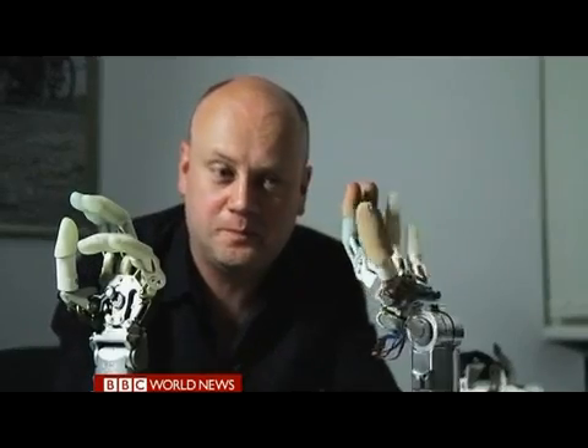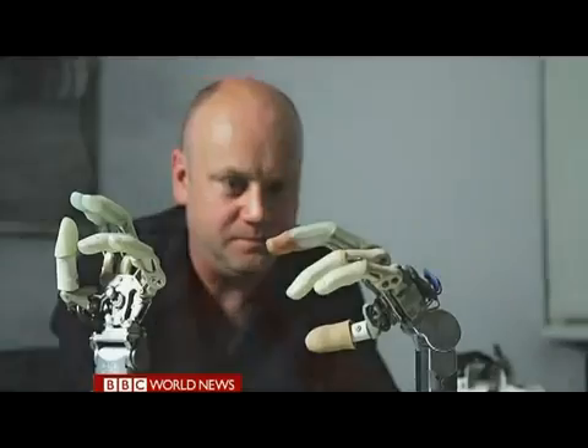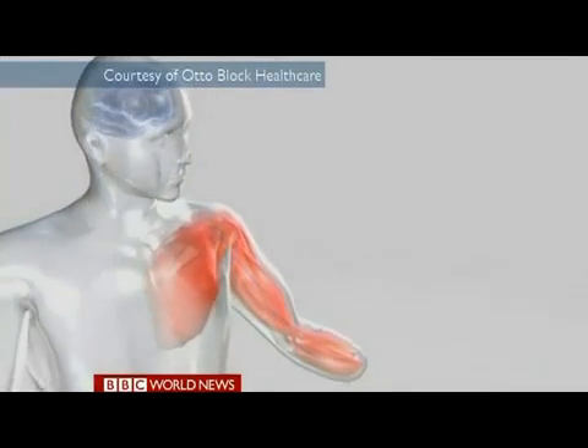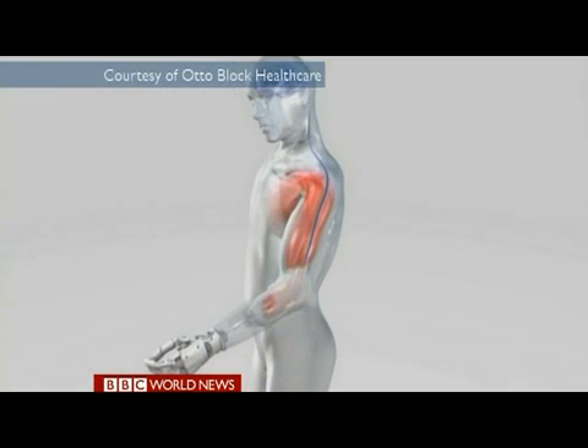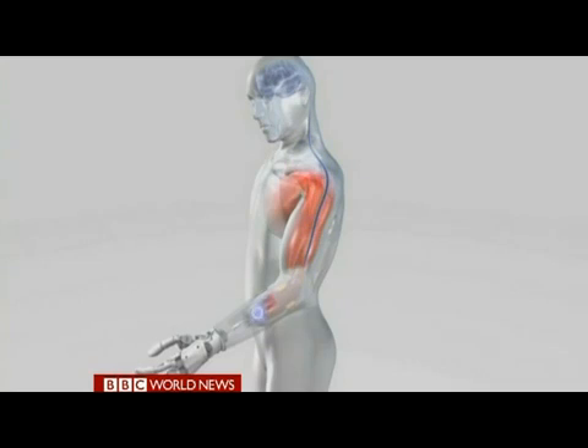Advances in bionics are being made all the time. The latest state-of-the-art prosthetic limb still has fairly limited movement, but the next generation has far more flexibility — it's able to rotate and there's wrist movement too. The bionic hands work by picking up the very same electric pulses from the brain which would control a real hand. These pulses are detected by sensors built into the prosthesis.